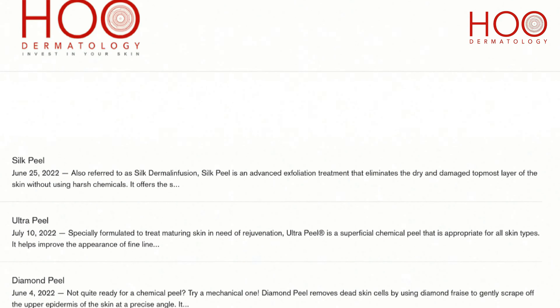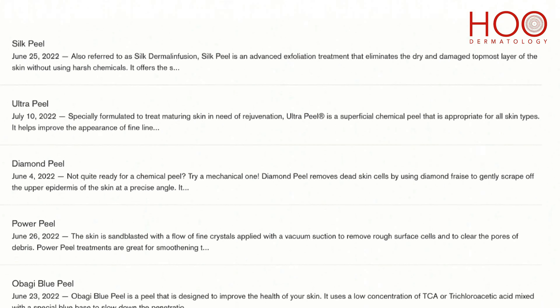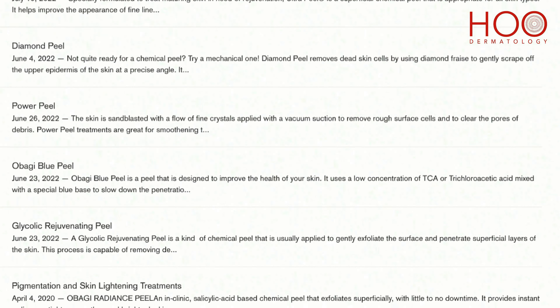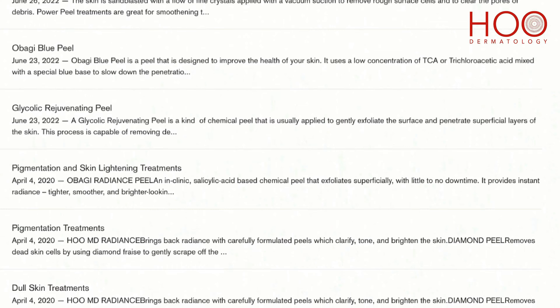Acne surgery can be combined with other forms of exfoliation. Examples of physical forms of exfoliation are our diamond peel, hydra peel, and power peel. Chemical exfoliation, on the other hand, involves the use of our blue peel radiance, blue peel, VI peel, PCA peels, and glycolic acid peel.